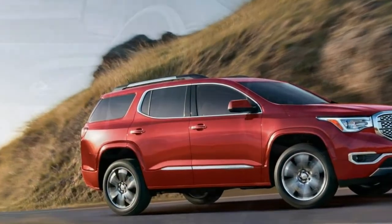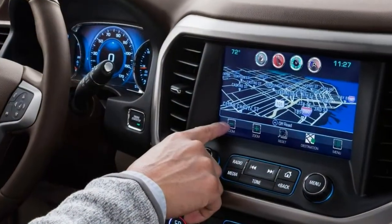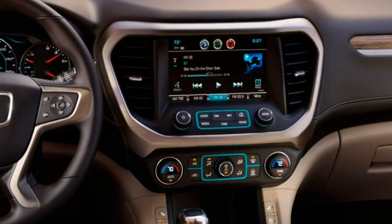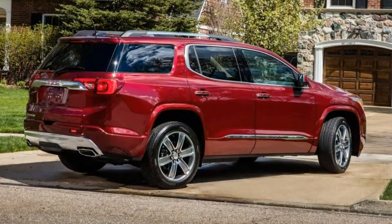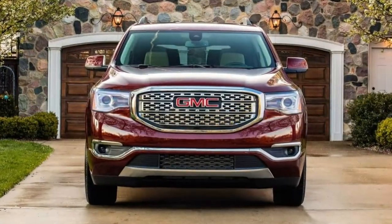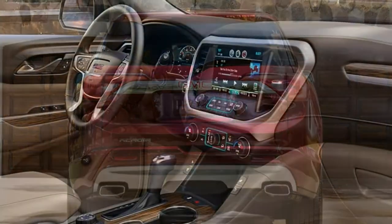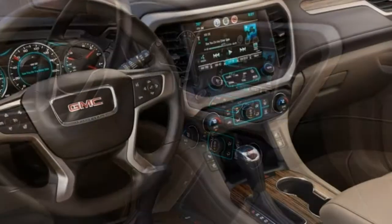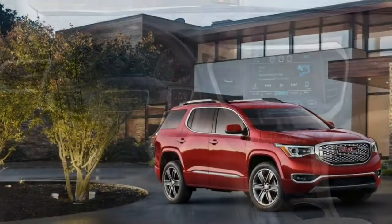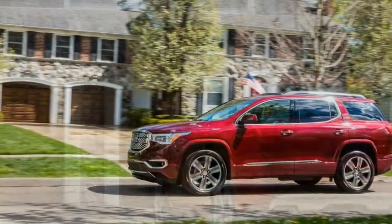It's a built-to-order trim, however, so you're most likely going to see the next-level SLE1 on dealer lots. The SLE1 trim adds only LED running lights and satellite radio, while the SLE2 steps it up with 18-inch wheels, fog lights, a power liftgate with programmable height stops, roof rails, remote engine start, an 8-way power-adjustable driver seat, and heated front seats. The SLE2 and above trims come standard with middle-row captain's chairs that reduce passenger capacity to 6, but the second-row bench is available. The SLE2's available driver alert package adds blind-spot monitoring with rear cross-traffic alert and rear parking sensors.